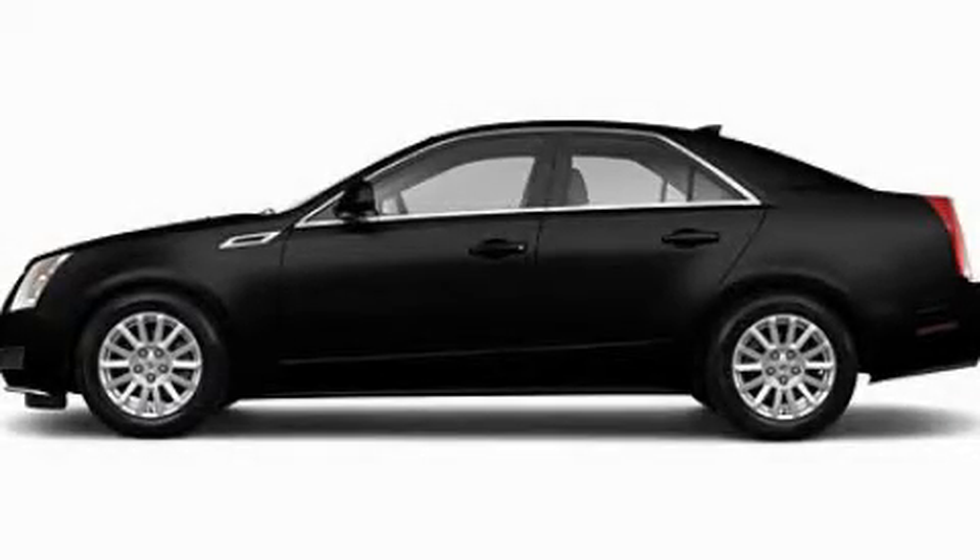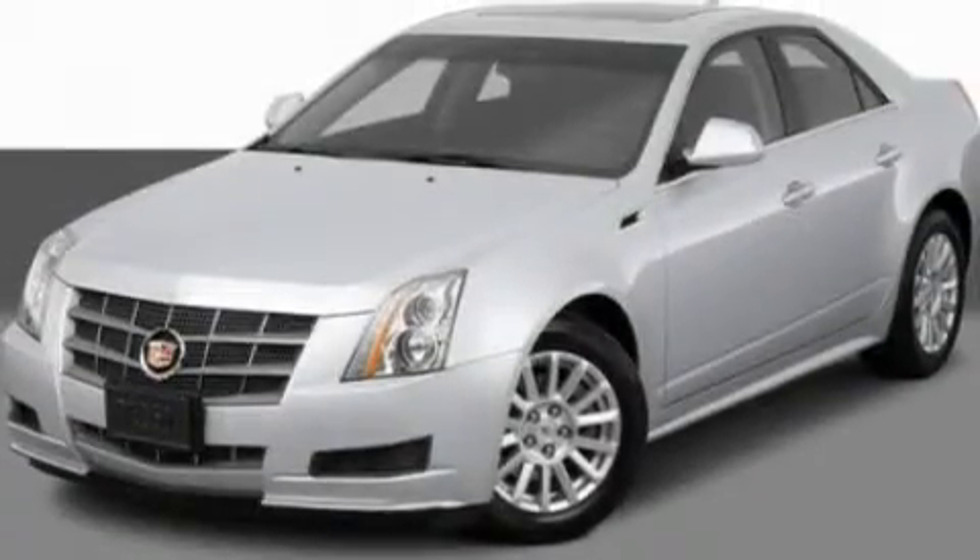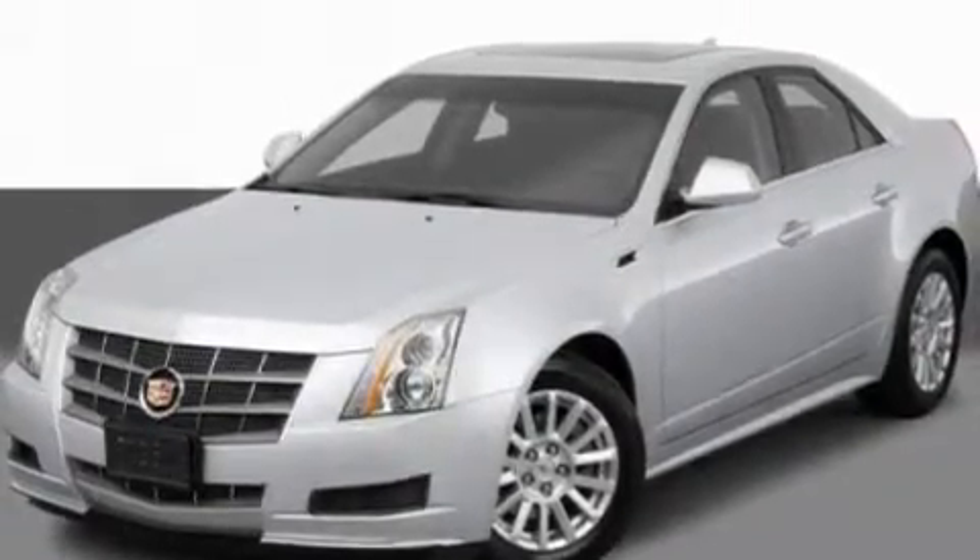This is a 2011 Cadillac CTS, a drive-in shape that provides endless luxury. It features a 3.0-liter six-cylinder engine and an automatic transmission.